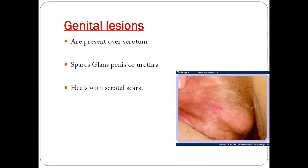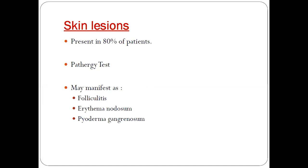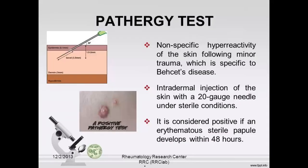Genital lesions are present over the scrotum, glans penis, or urethra and heal with scrotal scars. Skin lesions are present in 80 percent of patients. In Behçet's disease, the skin lesions may manifest as folliculitis, erythema nodosum, or pyoderma gangrenosum.